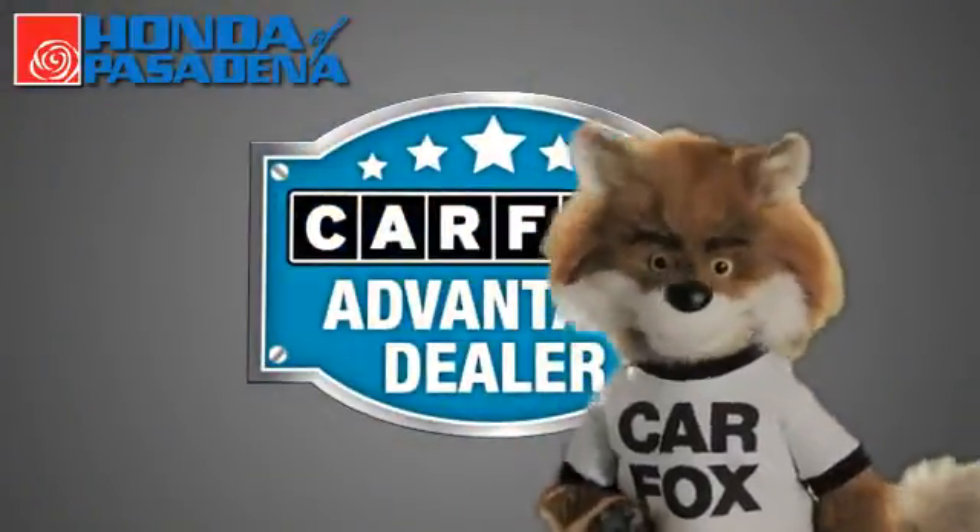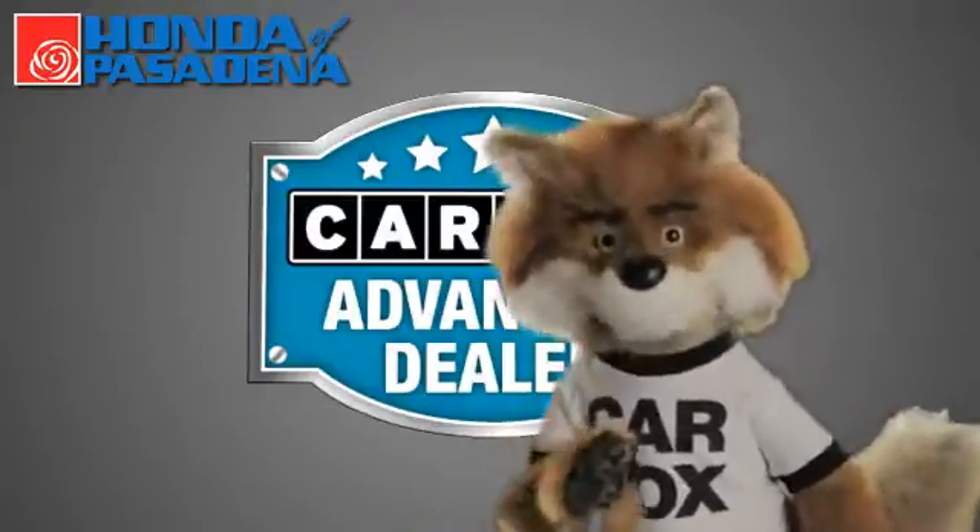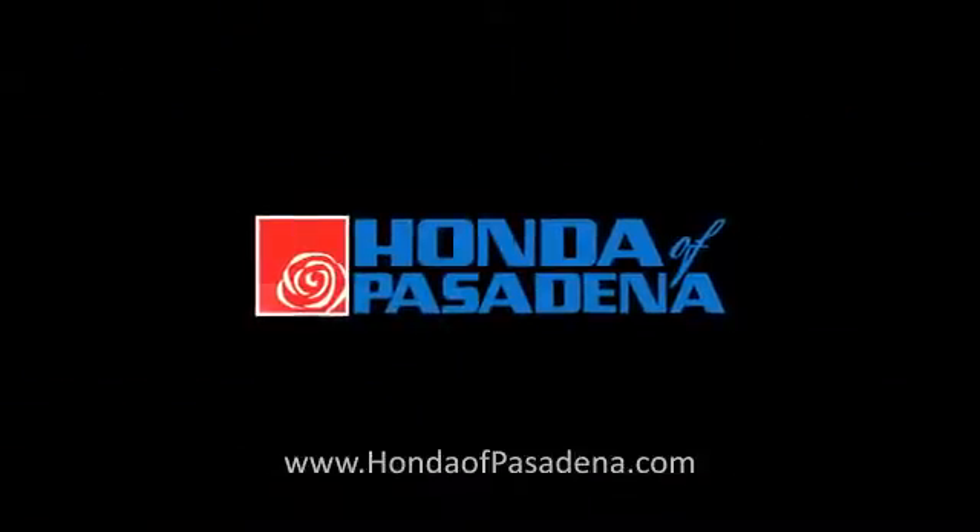Just say show me the Carfax at Honda of Pasadena, a Carfax Advantage dealer. I'll see you next time.